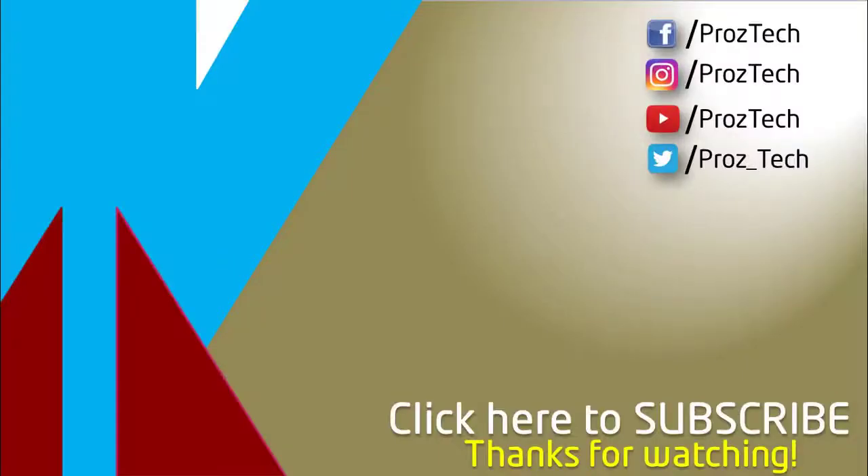So that was the quick comparison of both smartphones. You can also check further details in the description below. What do you think about these smartphones? Do let us know in the comments section below. I hope you liked this video — don't forget to give it a thumbs up and subscribe to the channel.